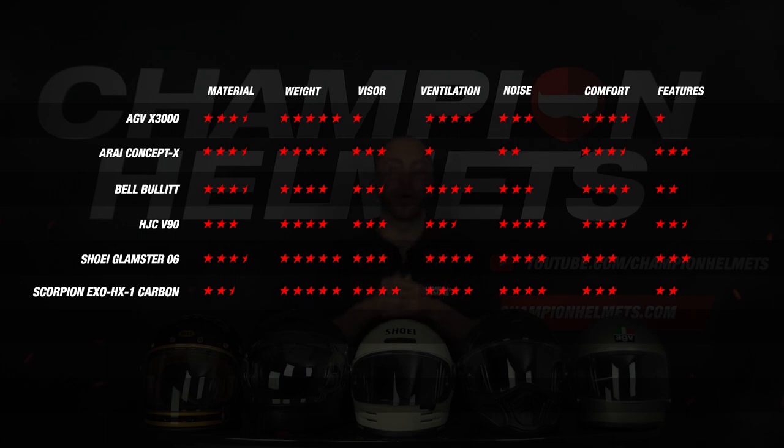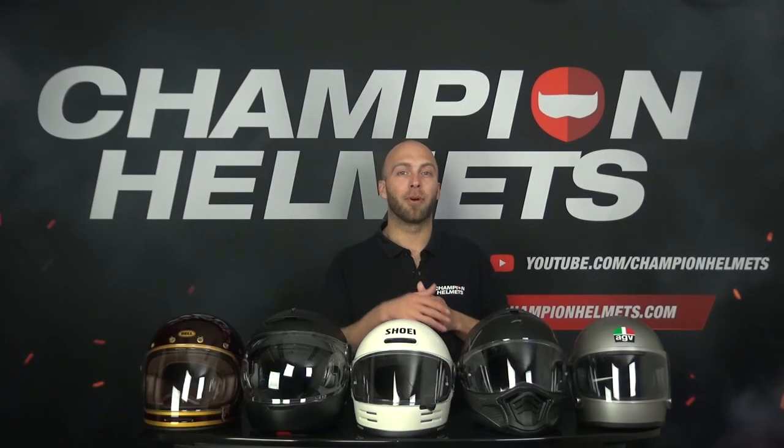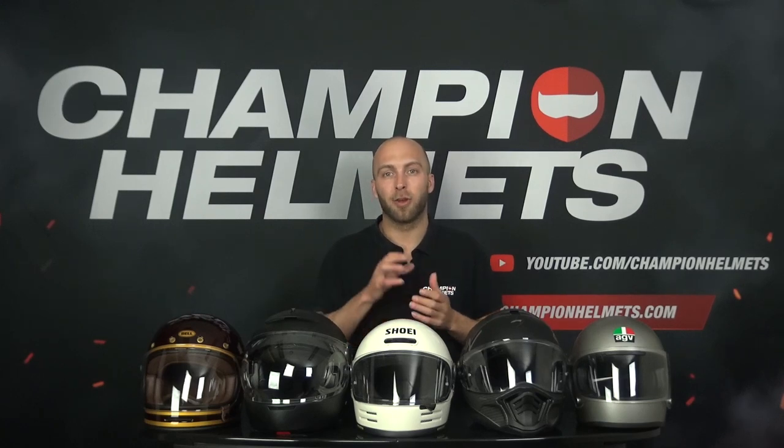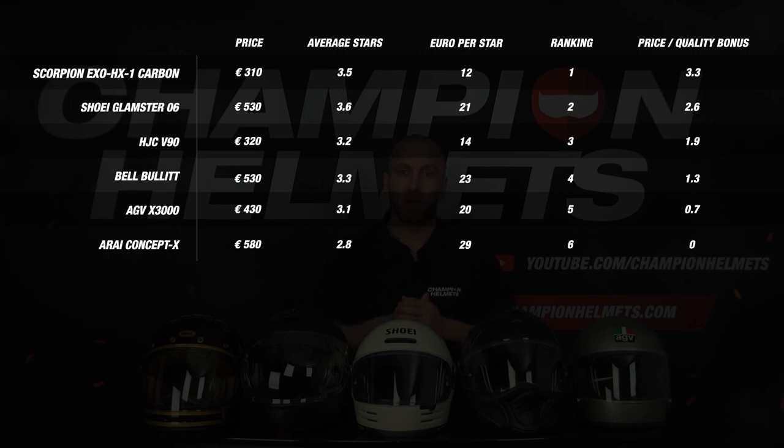We have one more part to cover: price-quality. Although our helmets provide very interesting data, we need to factor the price into the final score. To do this we look at the average stars of our helmet, which says something about the quality, and the euros per 1 star, which says something about the value. We add these two factors into our formula to retrieve the price-quality bonus. At the top we see the EXO HX1, which gets a nice bonus of 3.3 thanks to an average of 3.5 stars, for which you pay 30 euros per star. Below that is the Glamster from Shoei, which gets a score of 2.6 thanks to an average of 3.6 stars, for which you pay 20 euros per star.